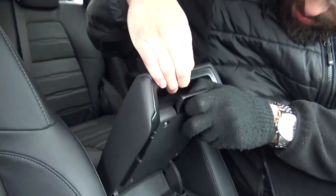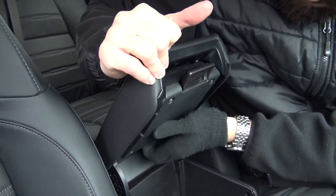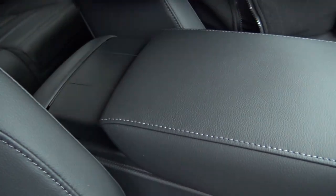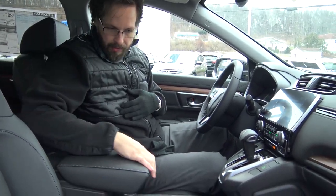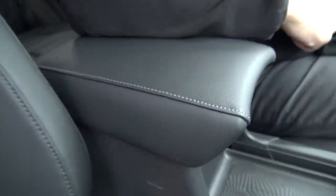This also slides to give you a little bit more elbow room whenever you're driving. So that's nice — nice stitching, nice leather to it, which matches the seats.